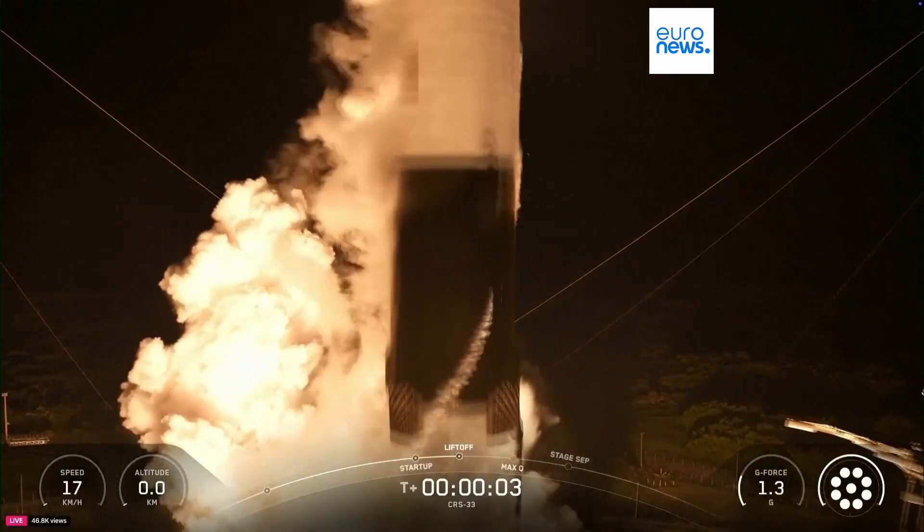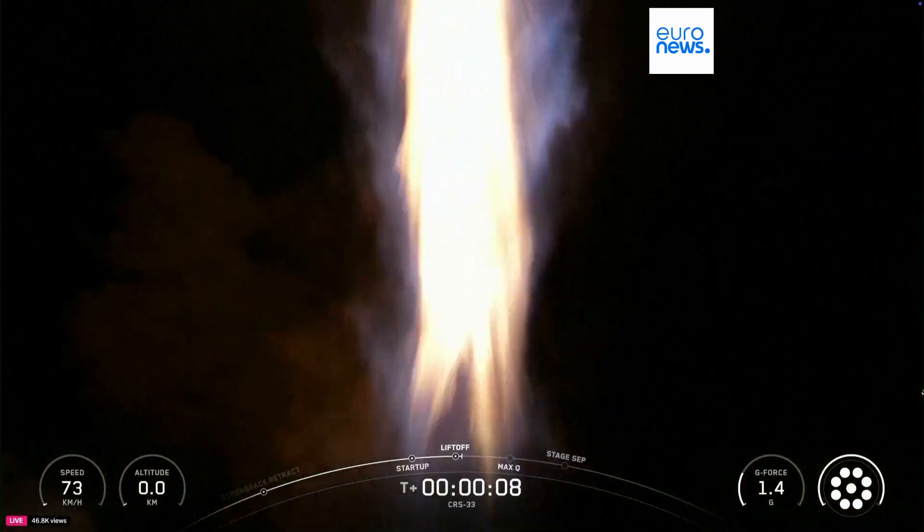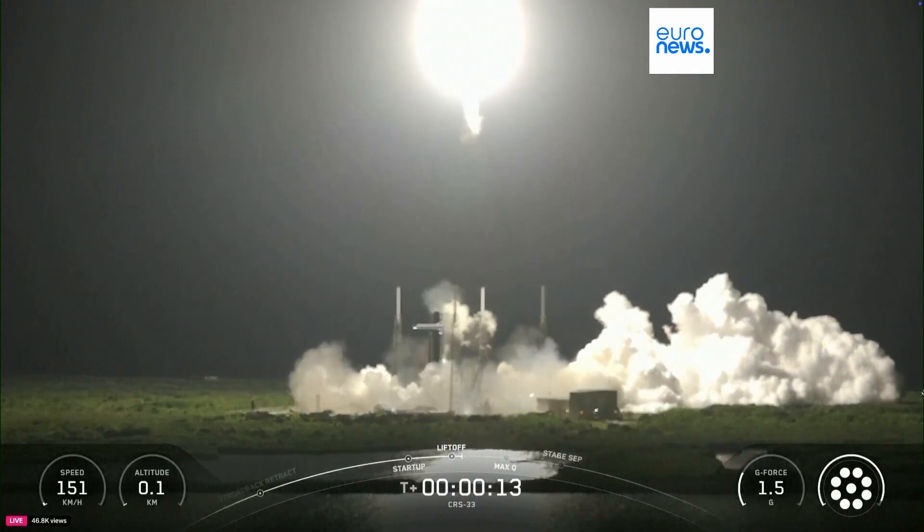Go Falcon, go Dragon. And liftoff. NASA's SpaceX's 33rd Commercial Resupply Services mission is on its way to the International Space Station.